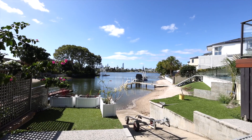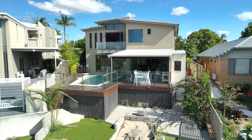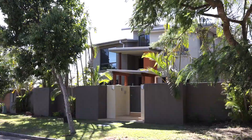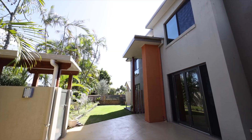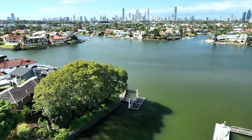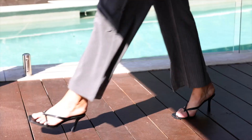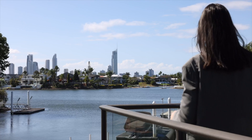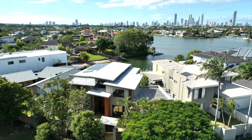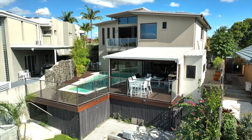Blair Athol Crescent — a premier waterfront street in one of the Gold Coast's most distinguished suburbs. Number 41, however, is a standout. Sheltered within the embrace of a protected harbour, moments to main river and boasting wide water views, this is a rarity indeed. A perfect north-east perspective is unbeatable and here you reign supreme.